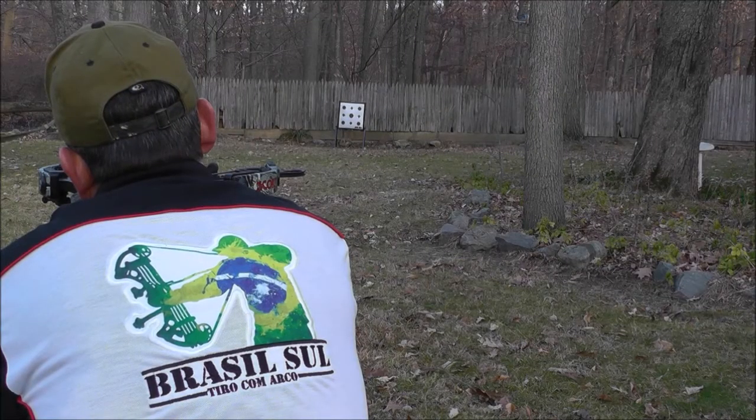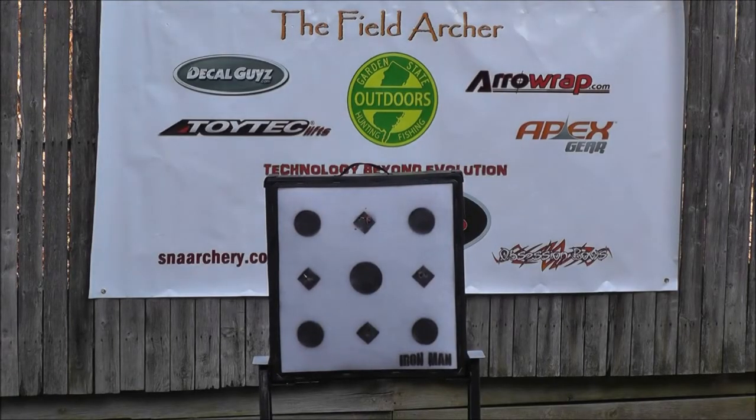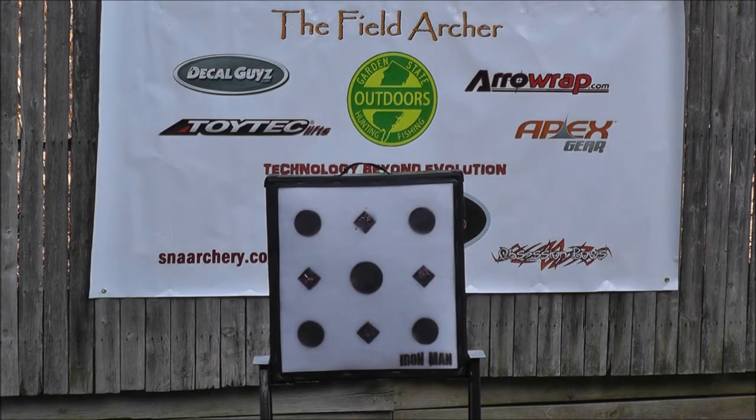The incredible stopping power of the Extreme 500 comes from compressed military fibers. For our test target, I concentrated all the shots on the diamonds and no soft spots were created.